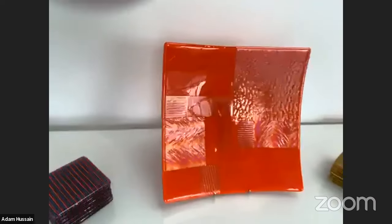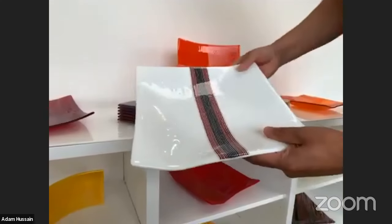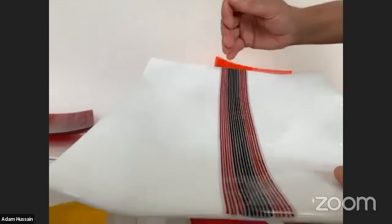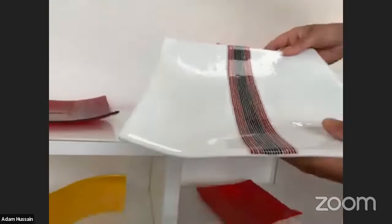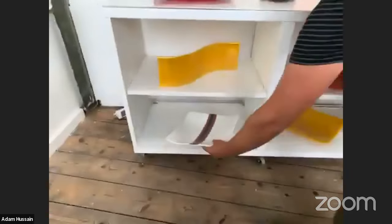Down here I have one of my Haiku range. I did an exhibition called Haiku, which is a Japanese poem — the haiku poem has three sentences: five syllables, seven syllables, and five syllables. The lines in the piece represent each syllable. This is the last piece from that exhibition, which I did a couple of years ago.